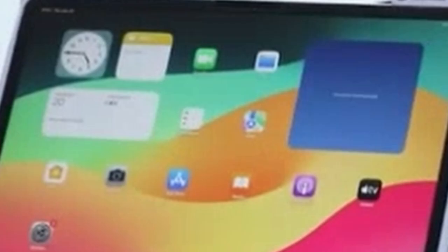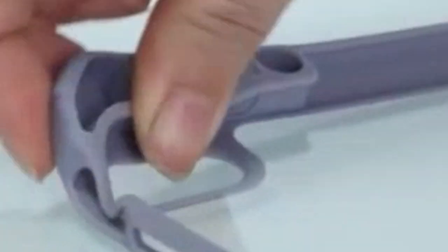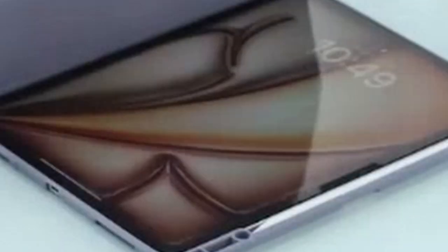The case's magnetic closure and auto-sleep/wake functionality enhance user experience. While the case prioritizes a slim profile, its protective features ensure your iPad remains safeguarded. If you're looking for a balance of style, protection, and functionality, the Finti Hybrid Slim case is a solid choice.